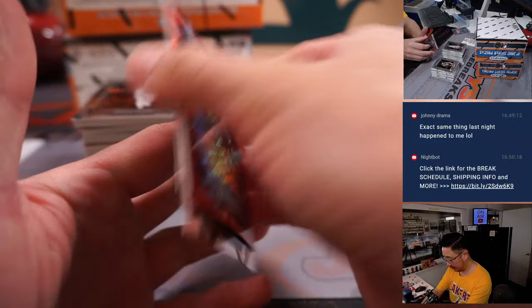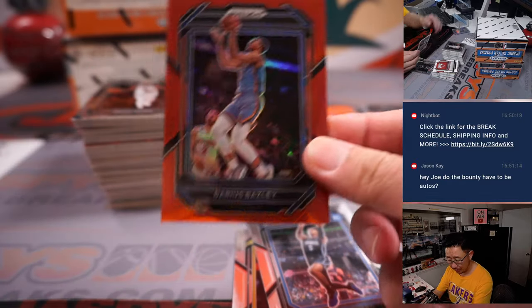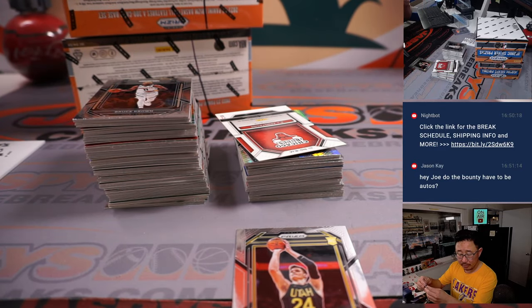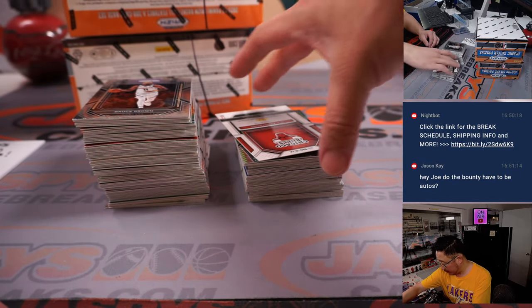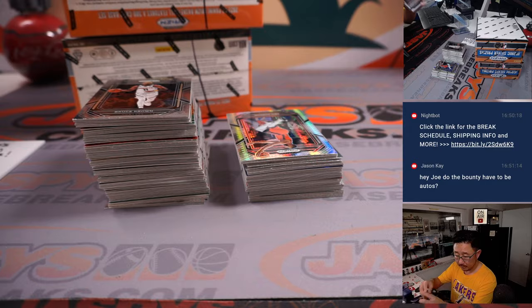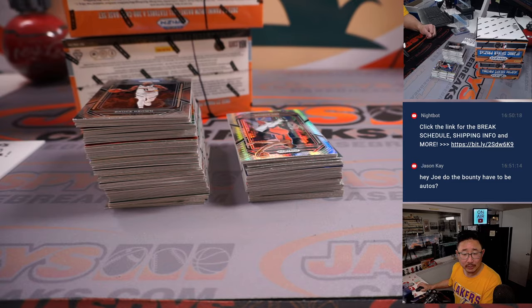Jonathan Isaac red wave. We've got a red Darius Baisley to 299 — that's 23 out of 299. We've got our first Paolo Banchero in this break — that goes to Jonathan in Orlando. See if you can find parallels of him, they'll add up. Matthew has the Jazz. There's BJ Armstrong for the Bulls — that's Jason with the Bulls. Do the bounties have to be autos? If you hit a card with any of the following serial numbers, it does not specify.